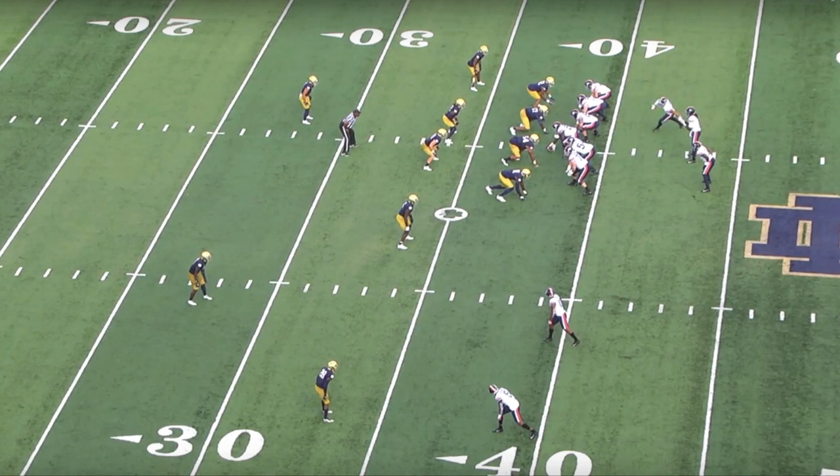When I look at linebackers transitioning from college to what they could be in the NFL, there are three things I look at: I want to see how good of athletes they are, I want to see if they can play in space especially in coverage, and then how they fit within the run game. That's how I'm going to break this down.